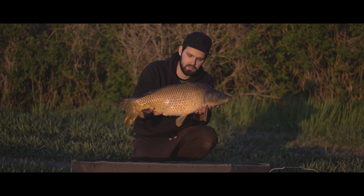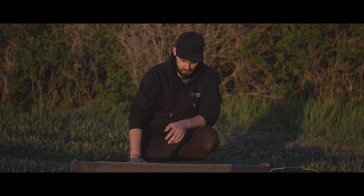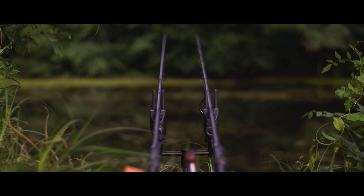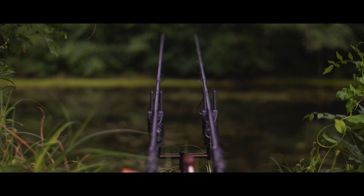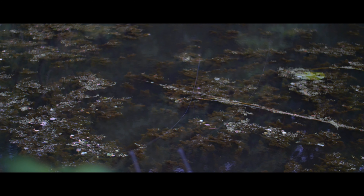Every catch like this makes me happy. Super. It made me enormously happy.